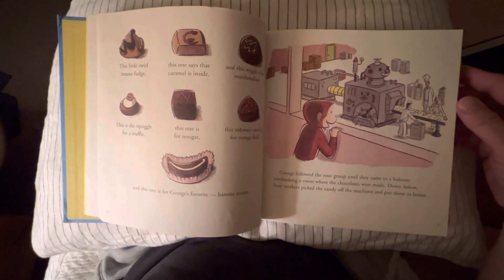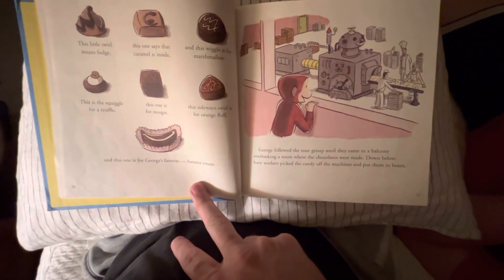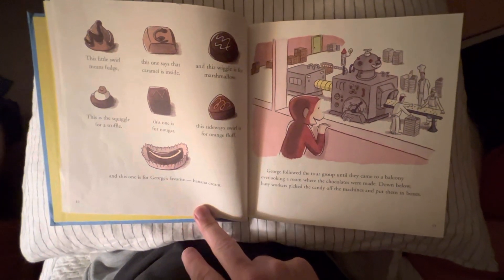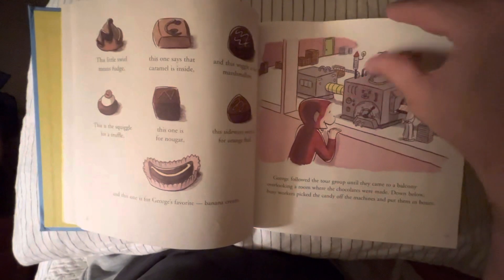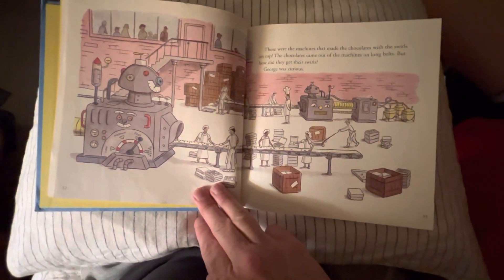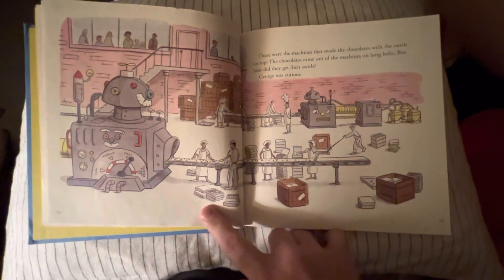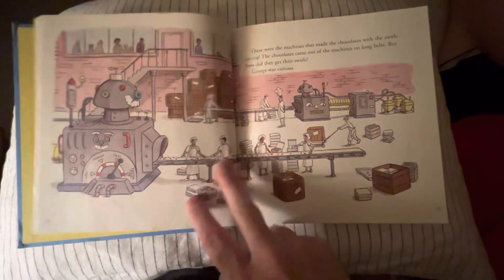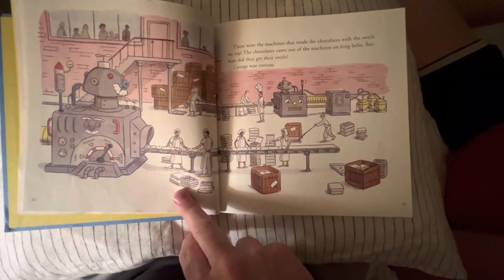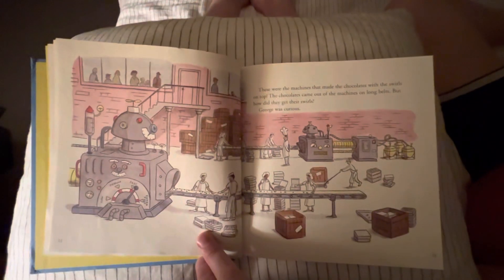George followed the tour group until they came to a balcony overlooking a room where the chocolates were made. Down below, busy workers picked the candy off the machines and put them in boxes. See all the machines, buddy? You see all the people making the chocolate? These were the machines that made the chocolate with the swirls on top. The chocolate came out of the machines on long belts. But how did they get the swirls? George was curious.